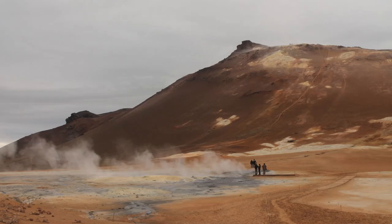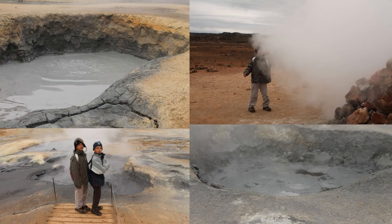A few miles further west we find Hverir, the moon-like area with steam and smoke fuming from hot springs, bubbling mud springs, fumaroles, and hissing cairn chimneys.